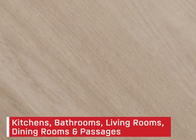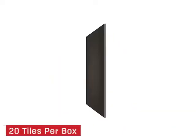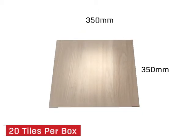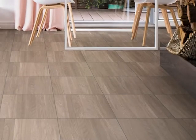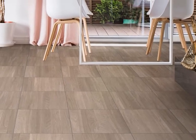you can update your kitchens, bathrooms, living rooms, dining rooms and passages. And with 20 tiles per box, sized at 350 by 350 millimetres, you can spoil yourself with this sought-after A-grade tile, available at CTM.